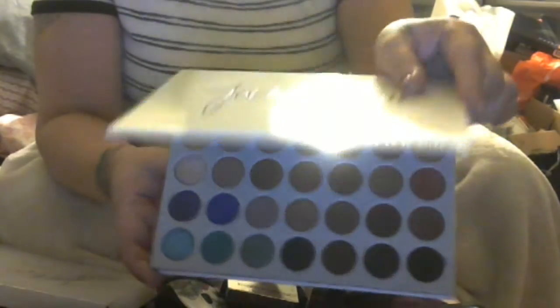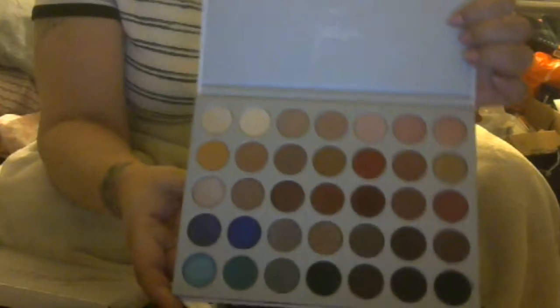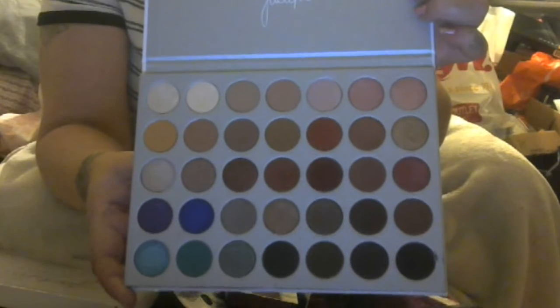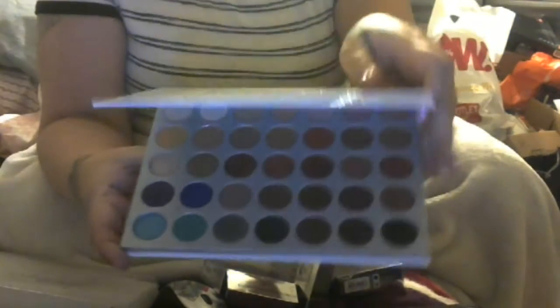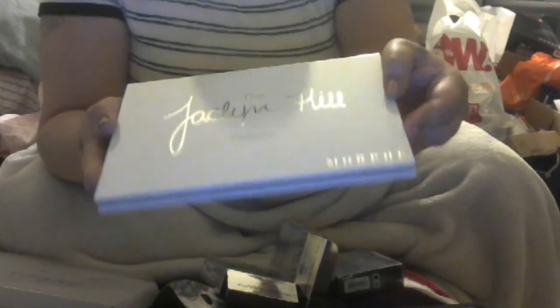I wanted to update on the Jaclyn Hale Palette. My throat's sore, sorry. I had the most beautiful eyeshadow day the other day using these colors. Very easy to blend, very beautiful, and I'm really loving the Jaclyn Hale Palette. It is awesome.